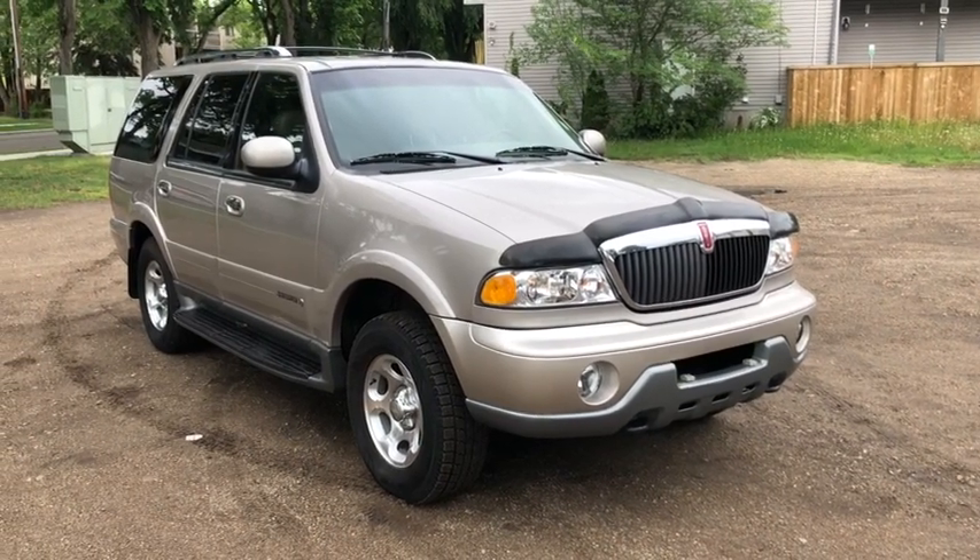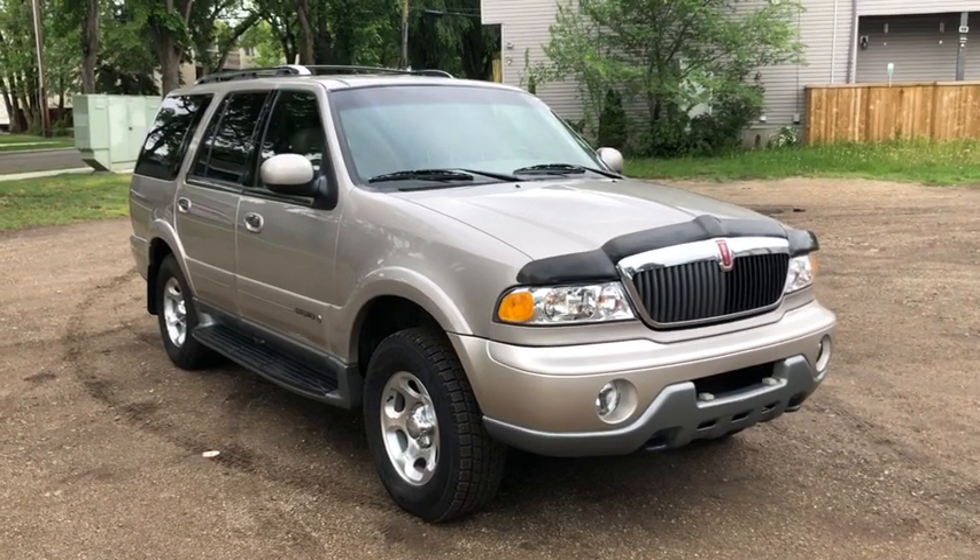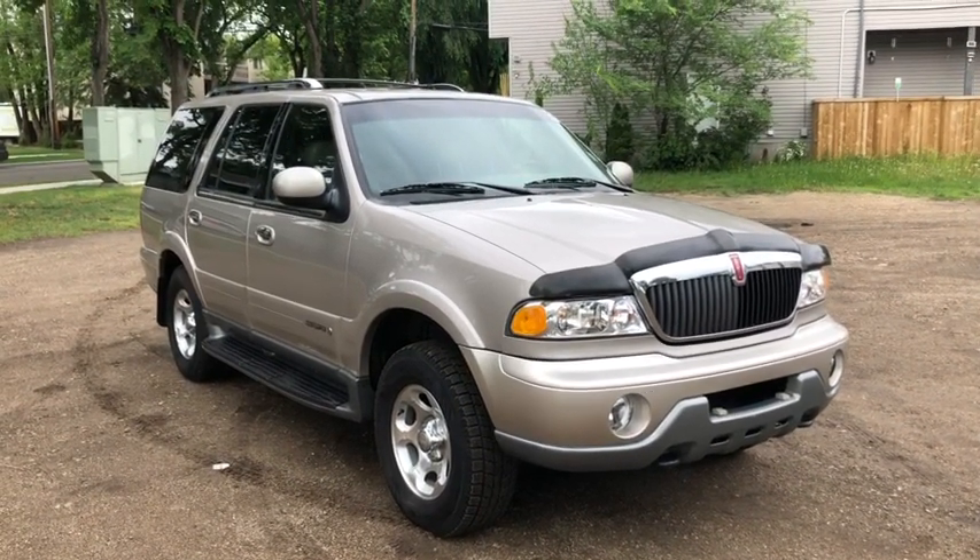Hey, this is Lindsay again at Waterloo Ford Lincoln. Today I'm showing you this 2000 Lincoln Navigator in Champaign.